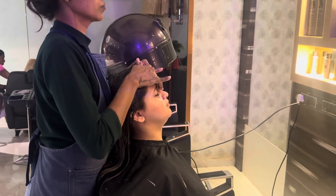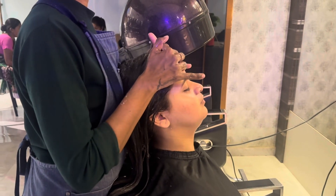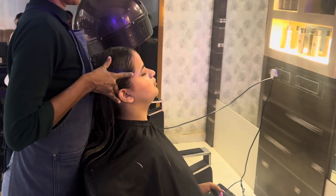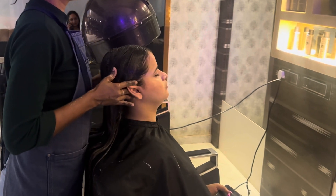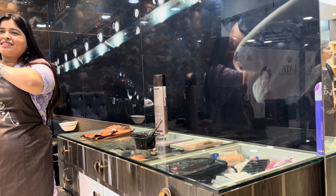We are ending our day with our last client, Hazel. Today is Hazel's birthday, so a very happy birthday to her! She came in for a pamper session and took a full package for skin and hair spa. I hope you all are enjoying my vlogs — if you have any suggestions, please let me know in the comment box. Bye, love you, see you in my next video!